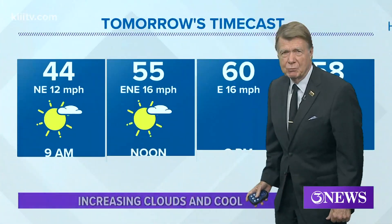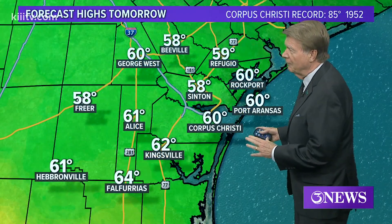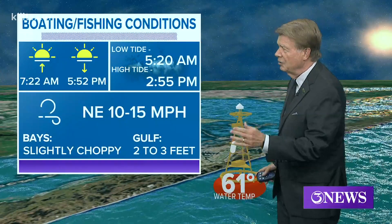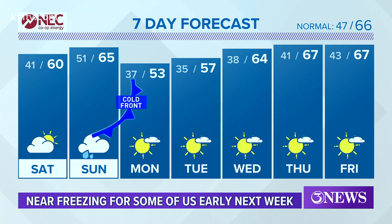Tomorrow there's an increase in clouds and a cool high temperature of 60. Everybody for the most part will be in the 60s tomorrow — upper 50s to low 60s, topping out at 64 in Falfurrias. Water temperature is 61, no advisories for the bays or the Gulf. Sun up at 7:22, high tide just before three tomorrow afternoon. And look at that seven-day forecast — near freezing temperatures for some of us, especially on Monday and Tuesday mornings.